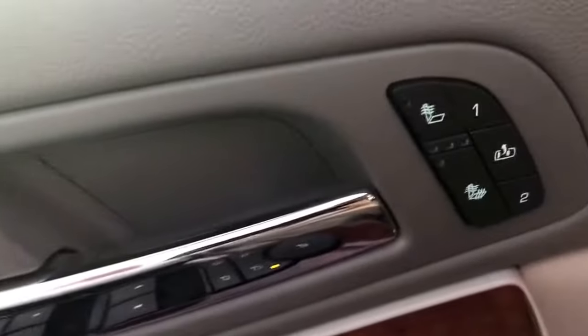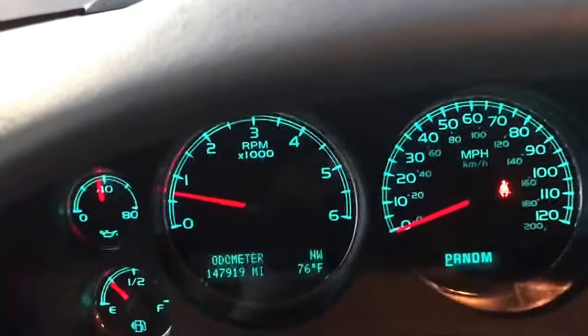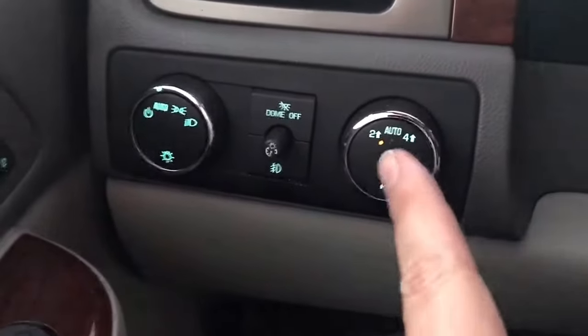It's got power windows, power locks, power mirrors, and a memory adjusting seat for two, with heated seats and power adjustable seats. This vehicle has 147,919 miles on it and it is four-wheel drive.